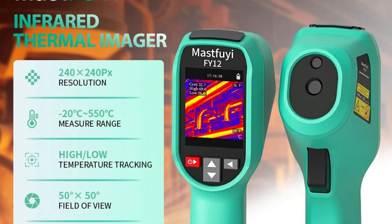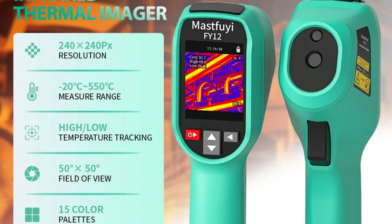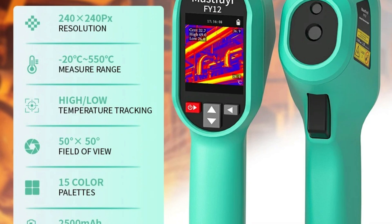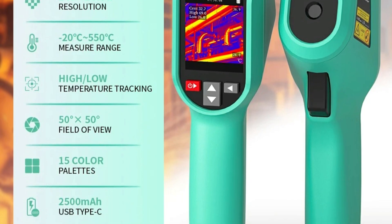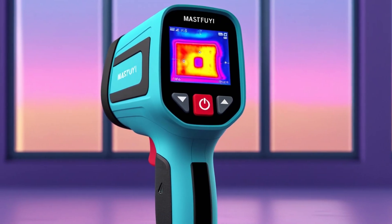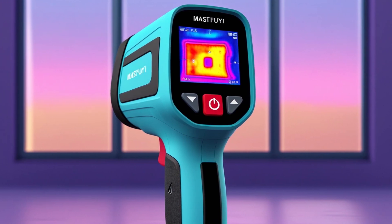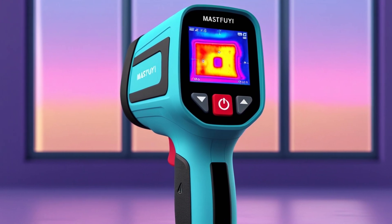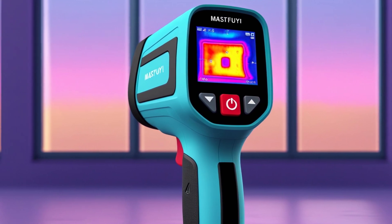Multiple Application Scenarios: with its broad measurement range and high accuracy, this thermal imager is perfect for electrical systems, HVAC diagnostics, and mechanical troubleshooting. The Mastfui Professional Thermal Imaging Camera integrates advanced thermal imaging technology with user-friendly functionality, making it a must-have tool for professionals who require precise, efficient, and reliable temperature analysis. Whether used for industrial maintenance, electrical inspections, or HVAC assessments, it ensures exceptional performance and accuracy.